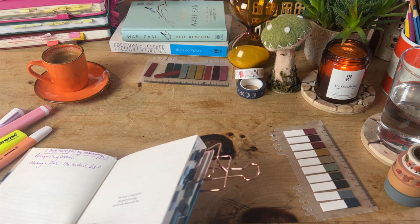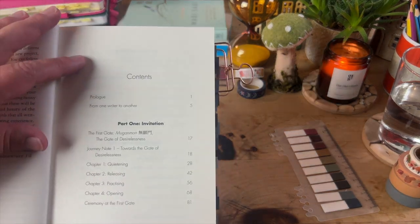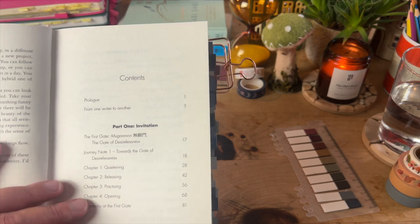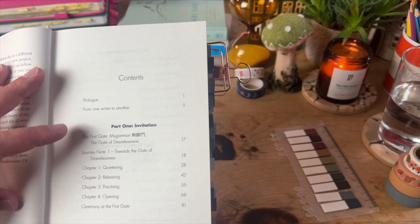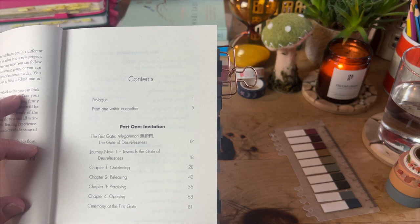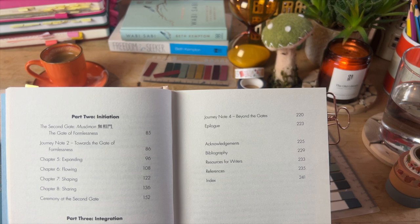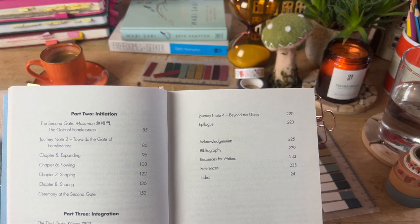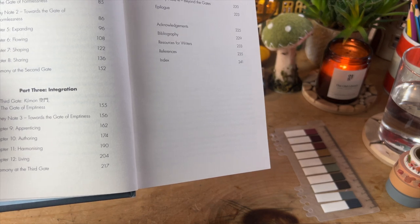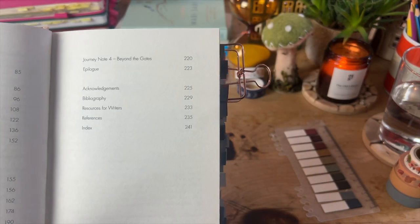I won't show you every single page of this because I don't think that's fair to Beth, but I will show you the contents page. Part one is the first gate — the gate of desirelessness — covering quietening, releasing, practicing, and opening the ceremony at the first gate. Part two is initiation: the gate of formlessness, all about expanding, flowing, shaping, and sharing. Part three is integration: the gate of emptiness, covering apprenticing, authoring, harmonizing, living, and ceremony at the third gate. And then she has beyond the gates and an epilogue.